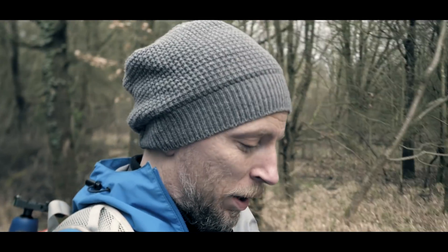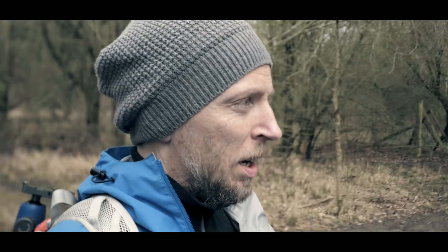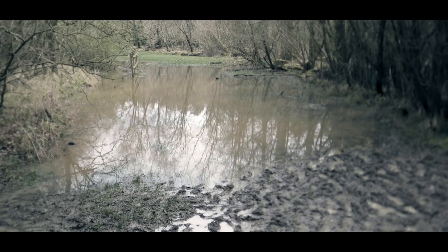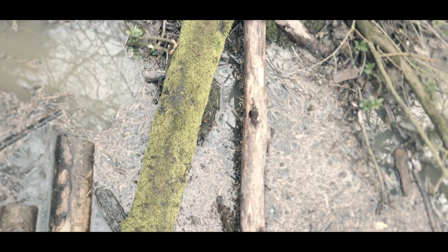I'm glad it stopped raining but it's left the paths incredibly muddy. I'm heading to a place to demonstrate another one of my points about storytelling at a location I found a week or so ago. The only problem is that the path to get there looks like this — I'm not sure how I'm going to cross it. Plan B: cross the stream that's feeding the flood on a narrow slippery log. Okay — nearly — yes!